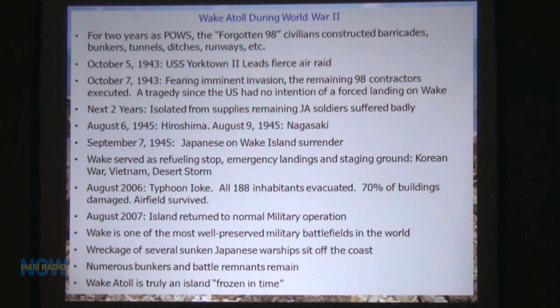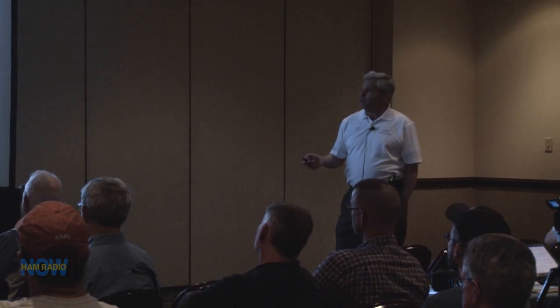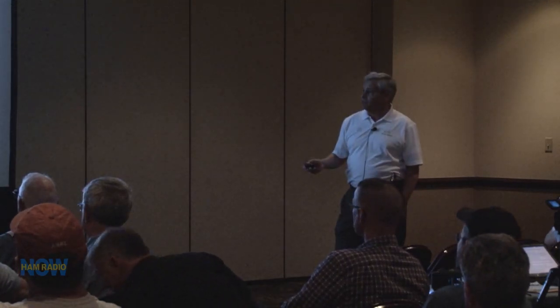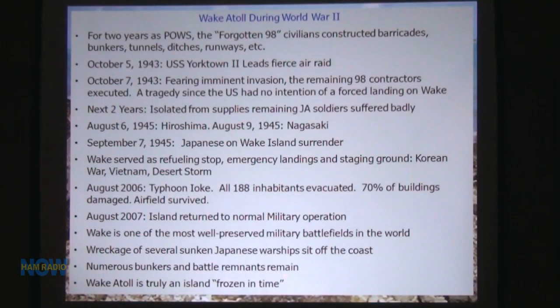The Japanese got pretty starved out. Then Hiroshima, Nagasaki — and Wake served as a refueling stop during the Korean War, Vietnam, and Desert Storm. Typhoon Aoki just about destroyed the island — they rebuilt the bar right away. Most of the island was wiped out, but they had their priorities straight. Numerous bunkers and battle remnants remain, and it is truly an island frozen in time. No matter where you go, you will see remnants of World War II.